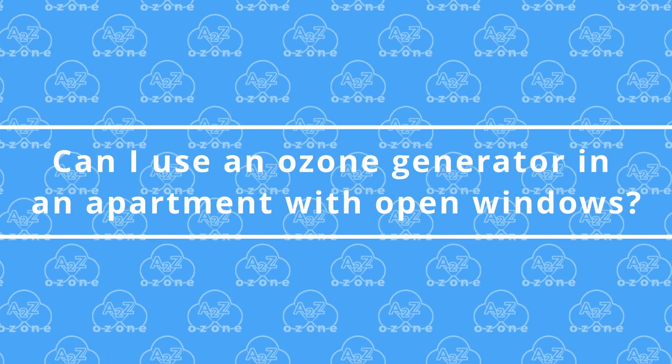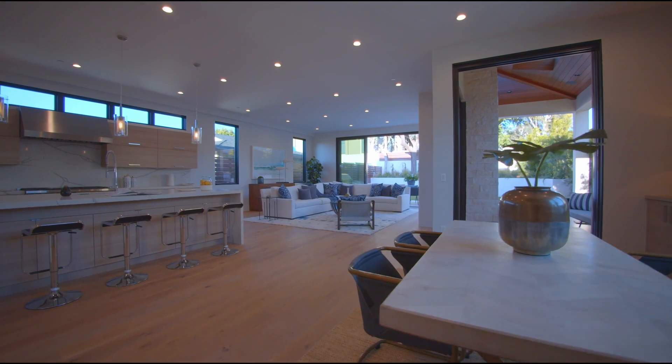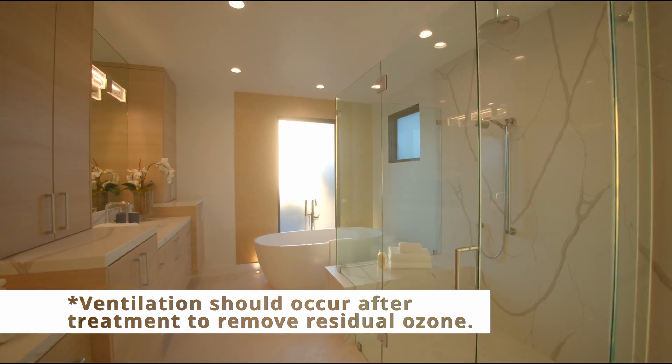Number 1. Can I use an ozone generator in an apartment with open windows? It's generally recommended to keep windows and doors closed during ozone treatment to contain the gas and enhance its effectiveness.